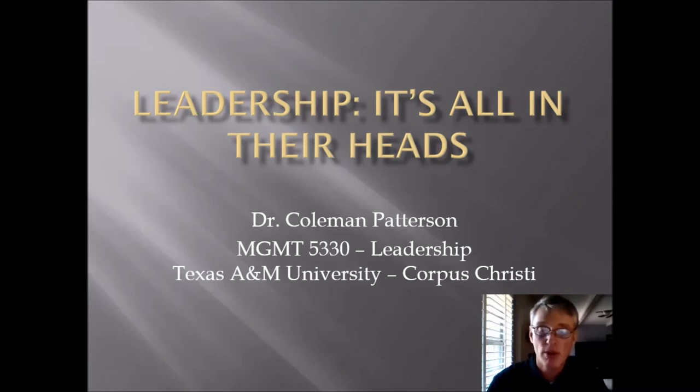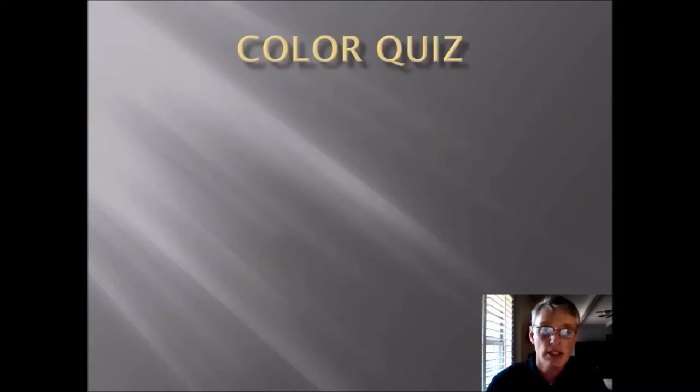I know my picture is down in the bottom corner and it's going to cover some of the text, but that's okay. There's plenty of other stuff and you'll be fine. So leadership — it's all in their heads. Let's get started. The first thing we do is a little color quiz. Not super hard — this will be the first quiz of the semester.